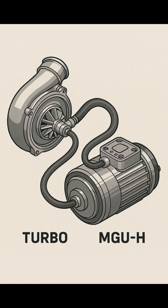And because this turbo is connected to the MGUH, it can do way more than a normal turbo. More on that in the next video.